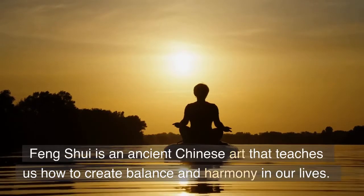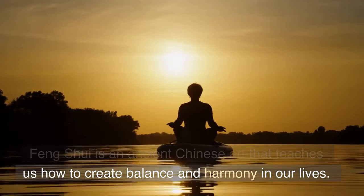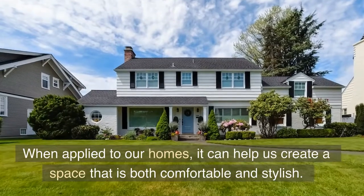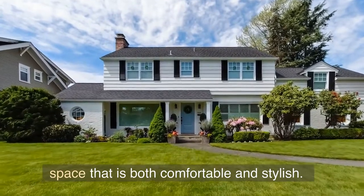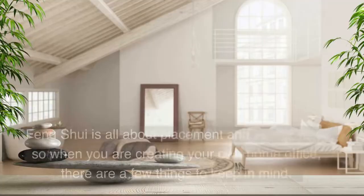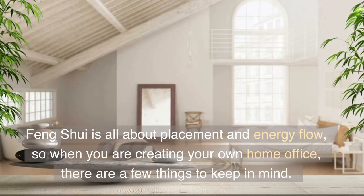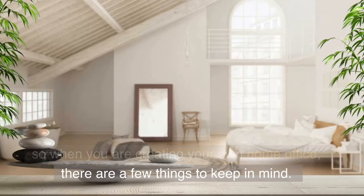Feng Shui is an ancient Chinese art that teaches us how to create balance and harmony in our lives. When applied to our homes, it can help us create a space that is both comfortable and stylish. Feng Shui is all about placement and energy flow, so when you are creating your own home office, there are a few things to keep in mind.